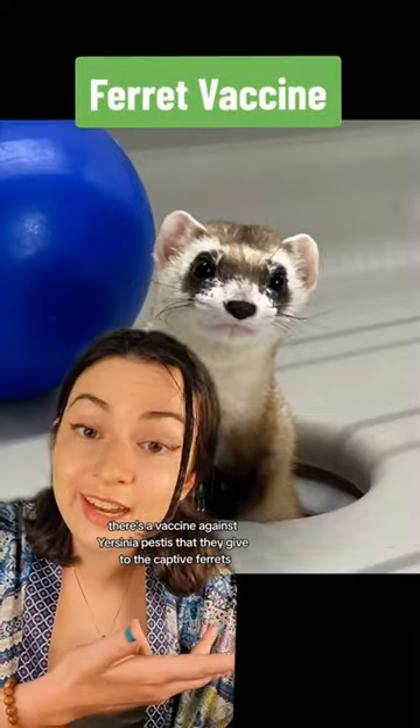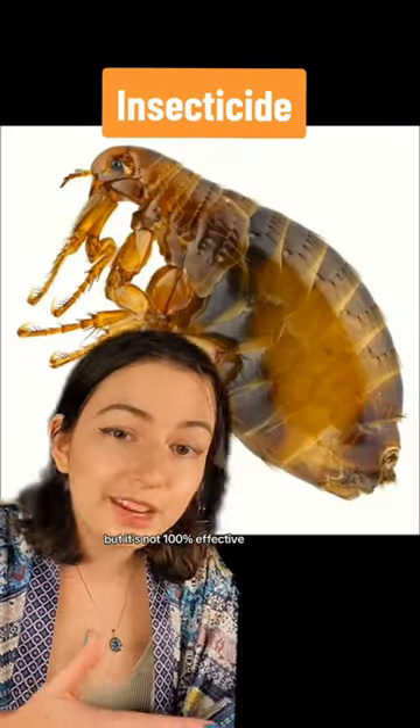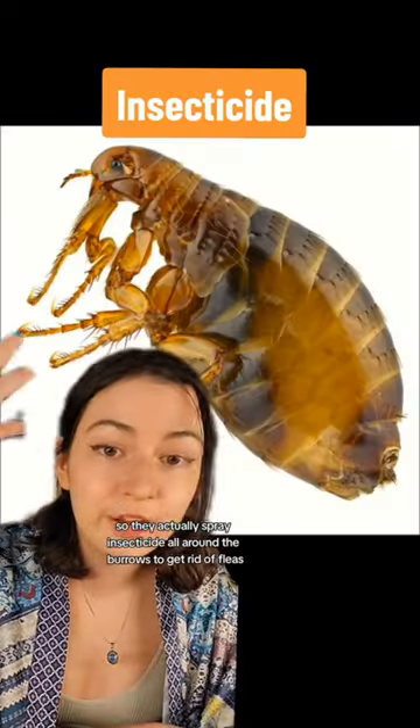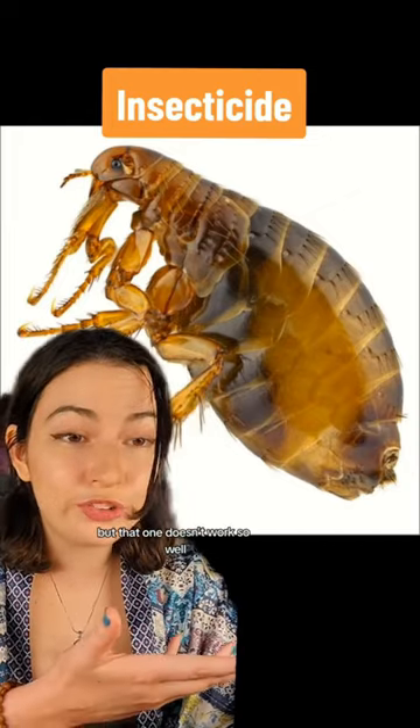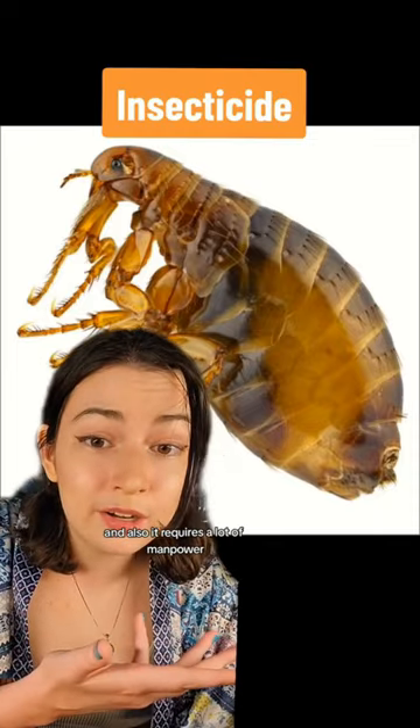Much like canine distemper, there's a vaccine against Yersinia pestis that they give to the captive ferrets, and sometimes wild ones. But it's not 100% effective, so they actually spray insecticide all around the burrows to get rid of fleas. But that doesn't work so well because the insecticide kills everything, and also it requires a lot of manpower.